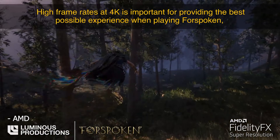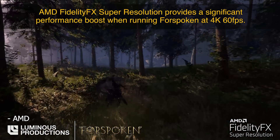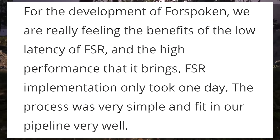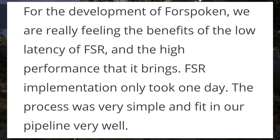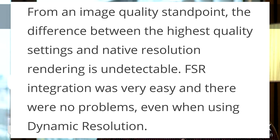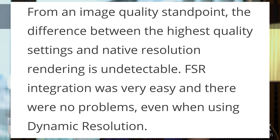A new article from WCCF Tech talks about how AMD spoke with various developers. Takeshi Aramaki, studio head and general manager of Luminous Studio Productions — currently working on the action RPG Forspoken — had this to say: "For the development of Forspoken we are really feeling the benefits of the low latency of FSR and the high performance it brings. FSR implementation only took one day; the process was very simple and fit into our pipeline very well. From an image quality standpoint, the difference between the highest quality settings and native resolution rendering is undetectable. FSR integration was very easy and there were no problems even when using dynamic resolution."